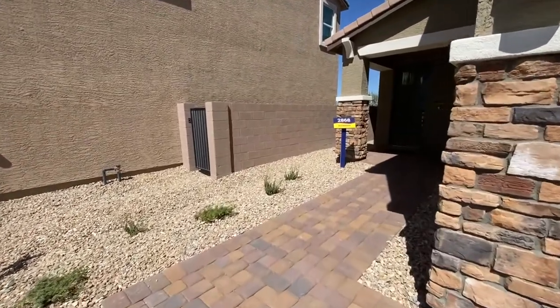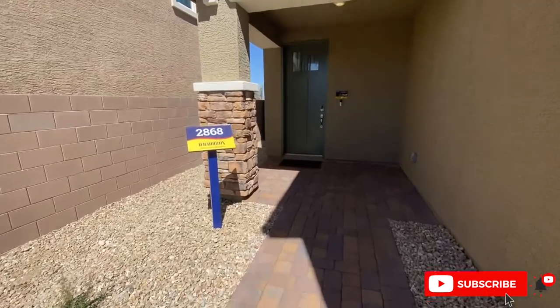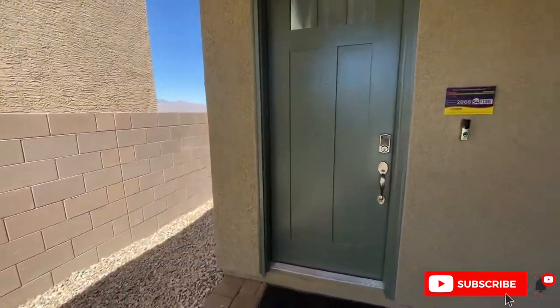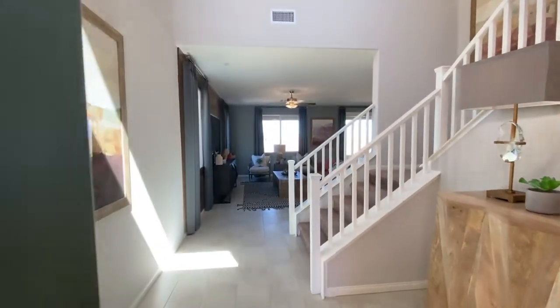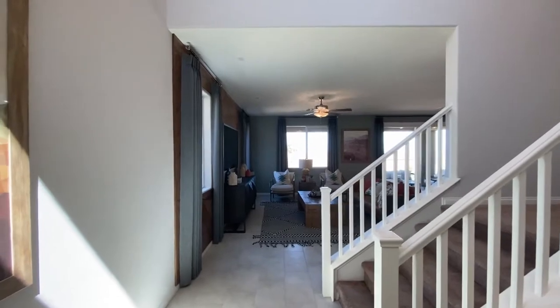What I love about DR Horton, especially this community, is that all of this paver is standard. There are very few options — they've gone away from offering different packages and basically just roll everything into the cost of the home. If you could do me a huge favor, like, share, subscribe, and let's get into this one.